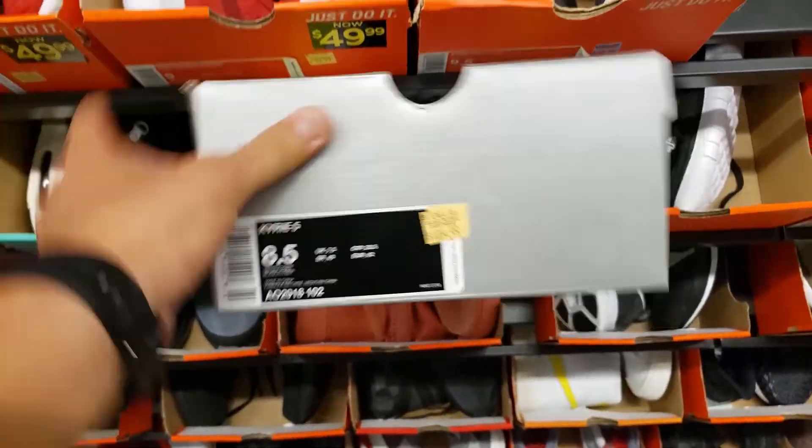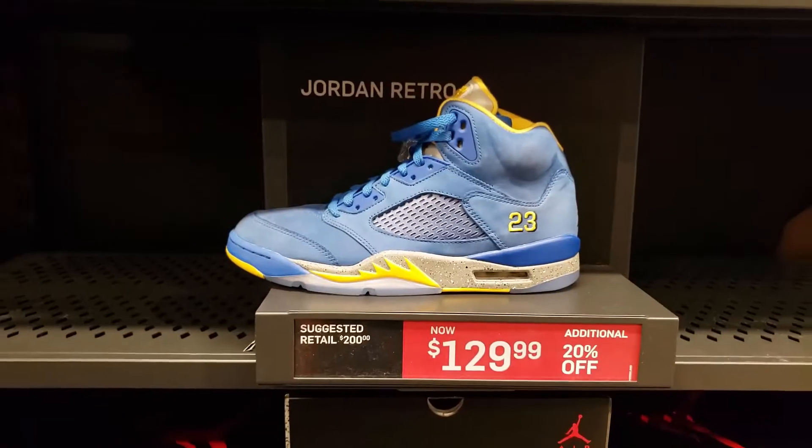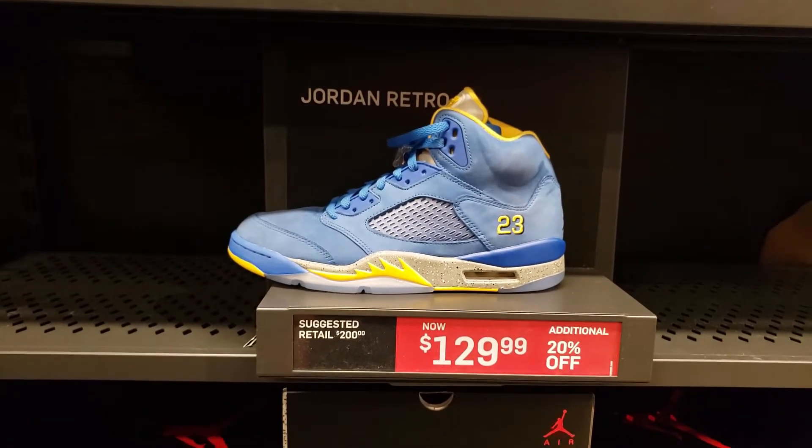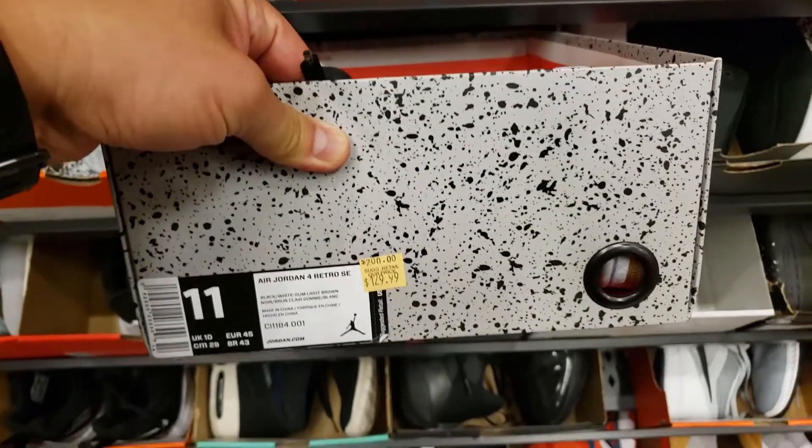I forgot this colorway. I don't remember what the Kyrie's is. Not bad. But I feel like I saw this for $120 or 20% off. Laser 4s, going for the same price, 20% off. What's going on, YouTube viewers? It's your boy Kool with Kool Kicks.